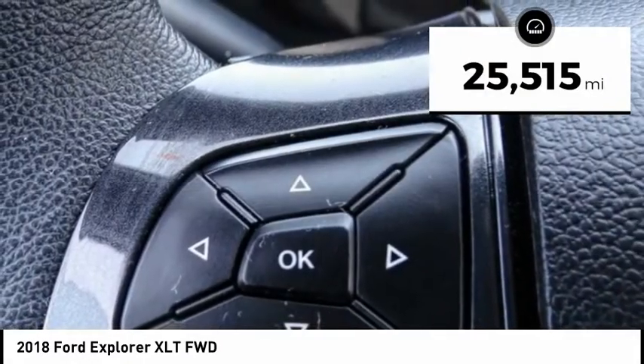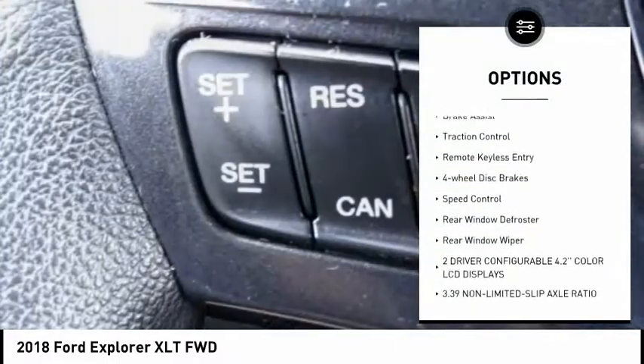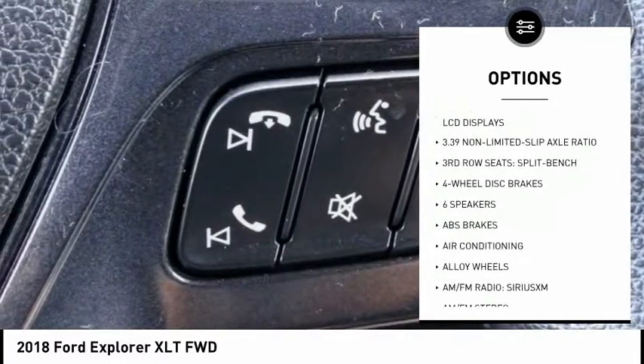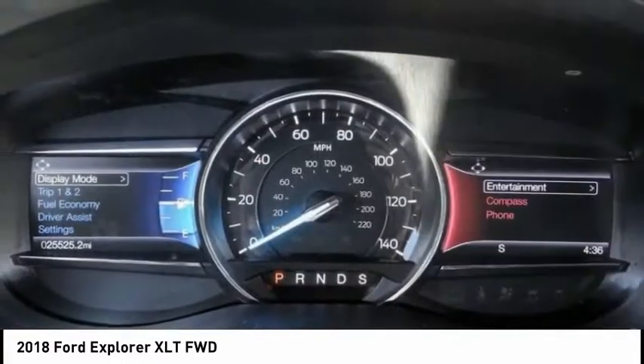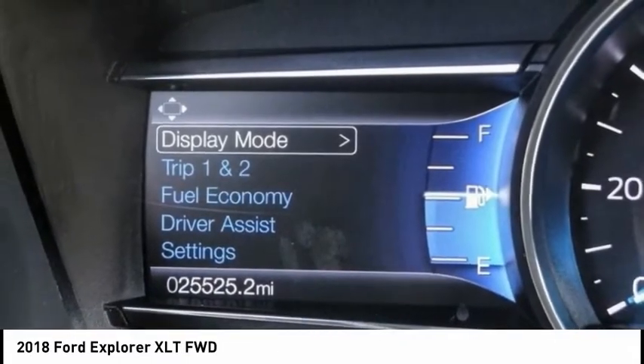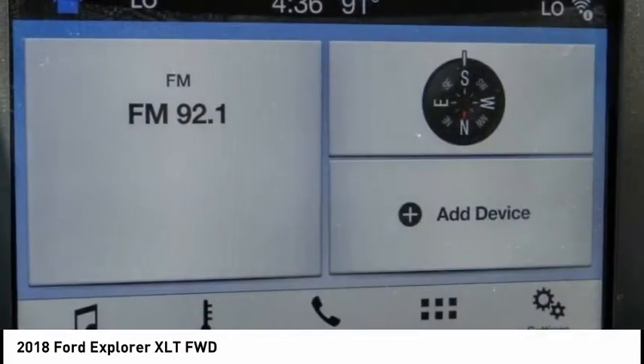Here are some of this vehicle's great options: electronic stability control, alloy wheels, power lift gate, brake assist, traction control, remote keyless entry, four wheel disc brakes, speed control, rear window defroster, rear window wiper. Is love at first sight really possible? Let us know when you stop in.